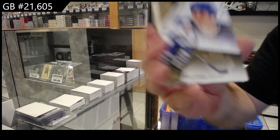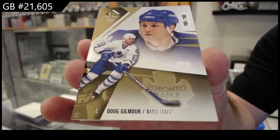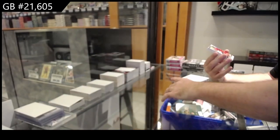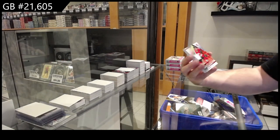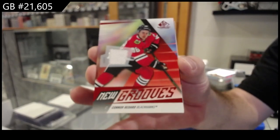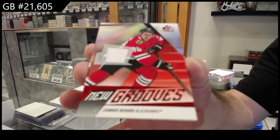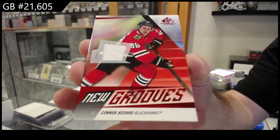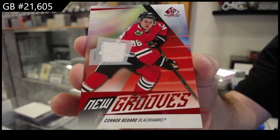We've got number to 182 Doug Gilmore for the Maple Leafs. We've got a new grooves Connor Bedard — new grooves jersey, Bedard.